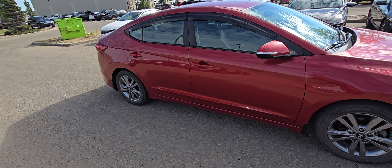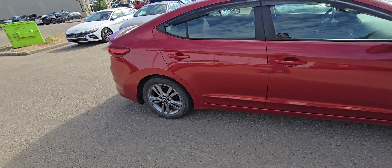It's a gorgeous car. Big fan of the red — it's not white, black, gray, or silver. It's definitely going to stand out.